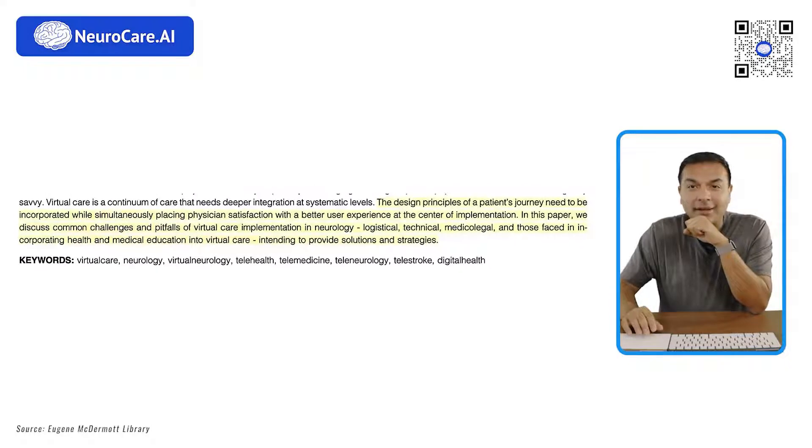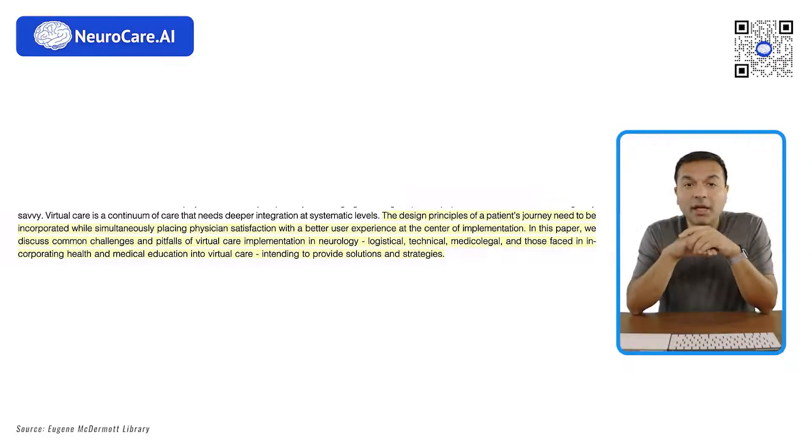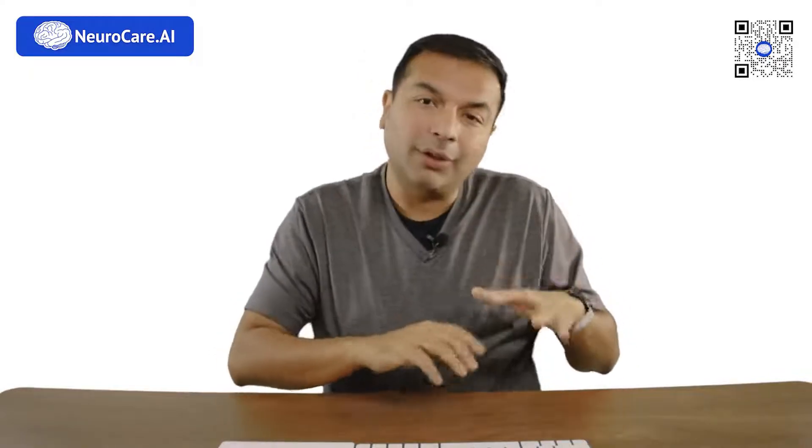A key excerpt from that paper: the design principles of the patient journey need to be incorporated while simultaneously placing physician satisfaction and user experience at the center of implementation. If it takes fifteen clicks, physicians won't use it. When designing or evaluating a platform, choose something that makes it easy for physicians to interpret and visualize data and that has a clinical application flow aligned with their clinical workflow. You must also consider multiple factors — logistics, technical, medical leadership — when choosing a platform and implementing a virtual care strategy.